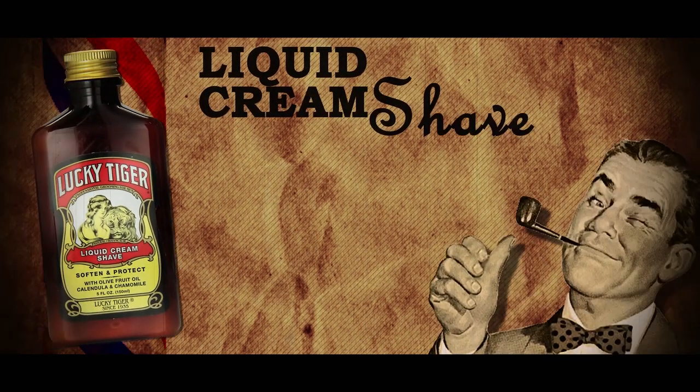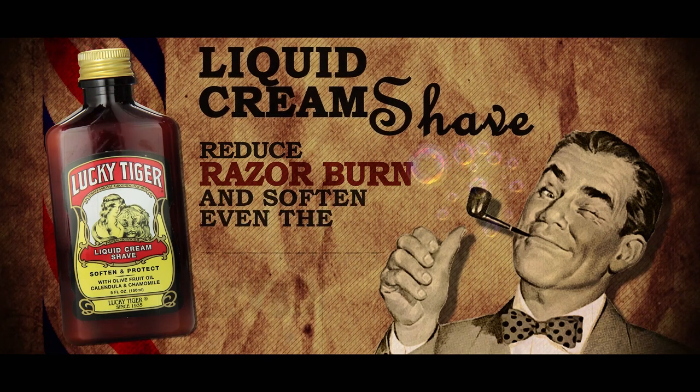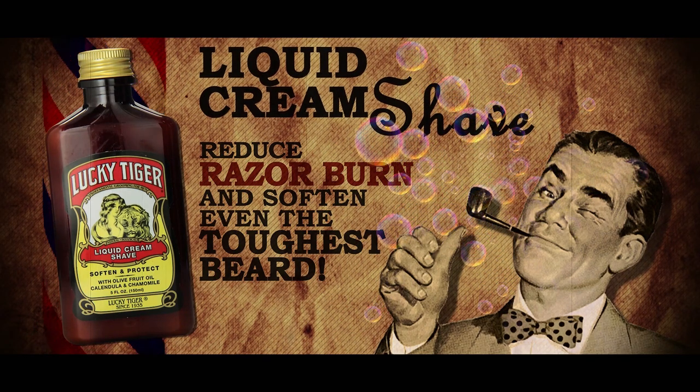Liquid Cream Shave. Formulated with natural botanicals that replenish, hydrate, moisturize, and nourish the skin while reducing razor burn, this creamy product goes on like a lotion then turns into a rich lather that softens even the toughest of beards.